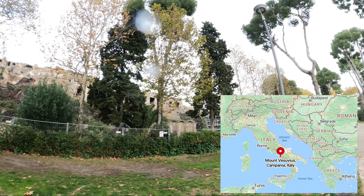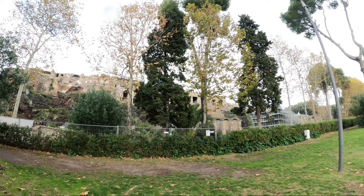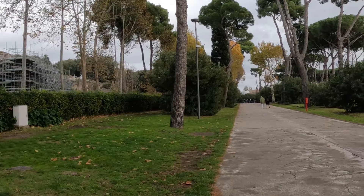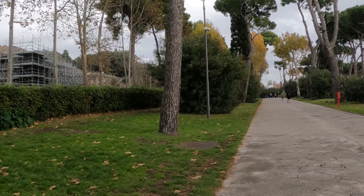You can see the scaffolding they have set up there to restore it, but a lot of it is still buried as you can see. Our guide said there's something like 20 acres still that they haven't uncovered.